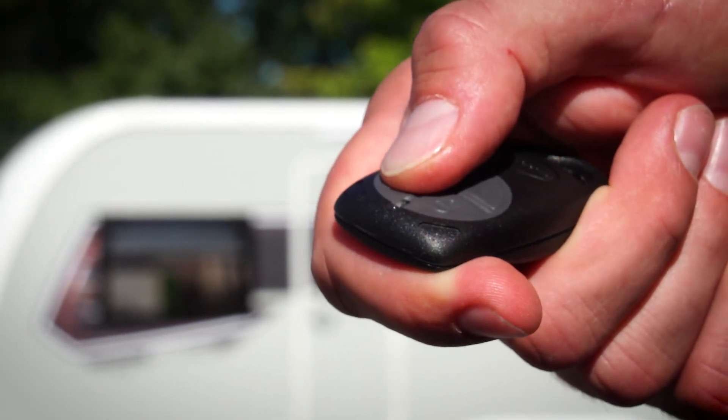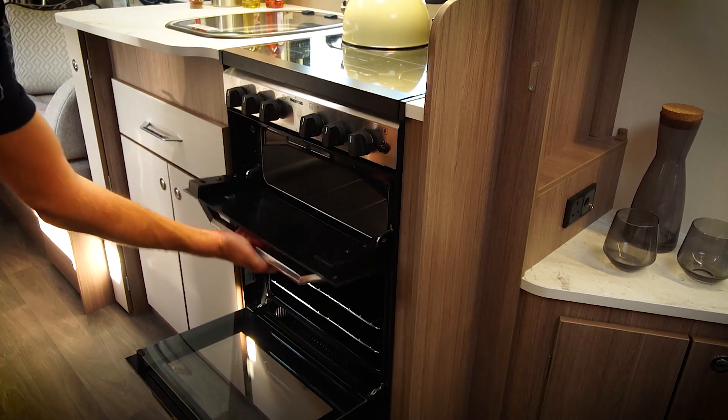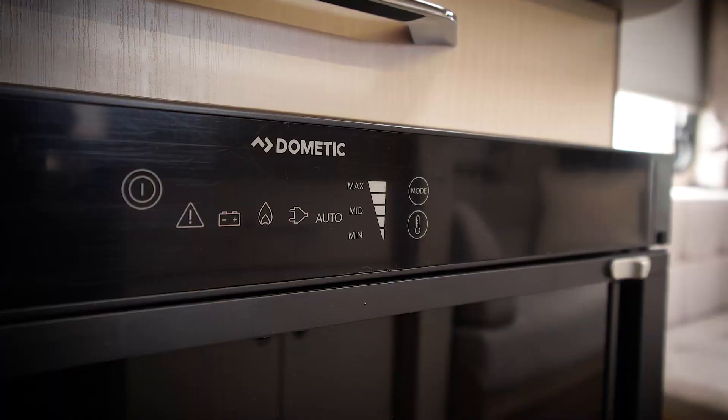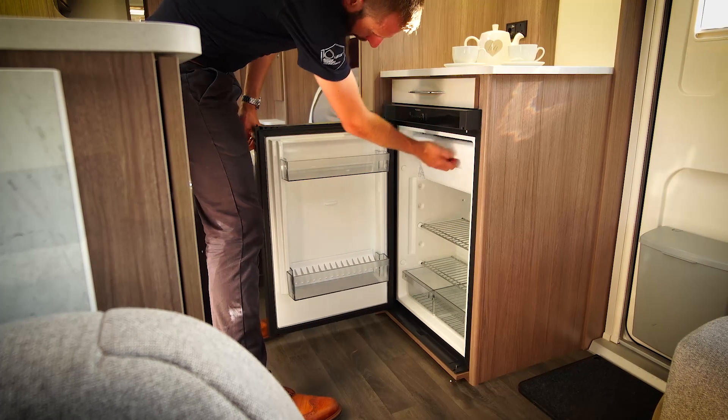A key fob alarm helps to protect your caravan whilst you're away from it. There is also a Thetford oven with separate grill and electric hot plate for cooking up your favourite dishes, and a Dometic fridge with separate freezer compartment to keep your food fresh and your drinks cold.